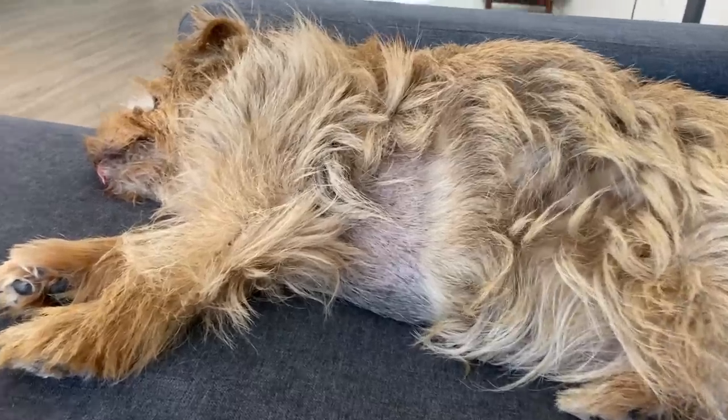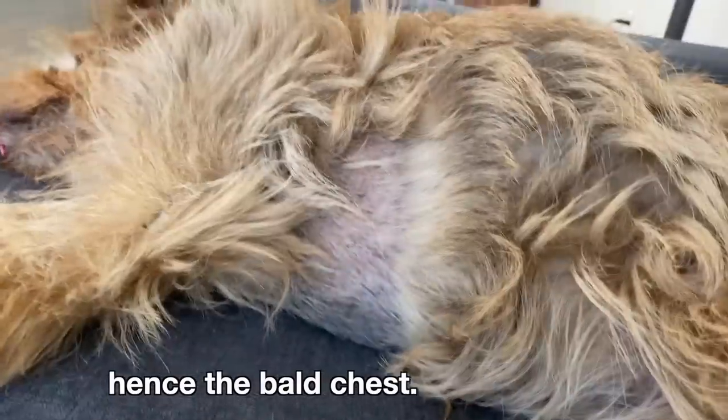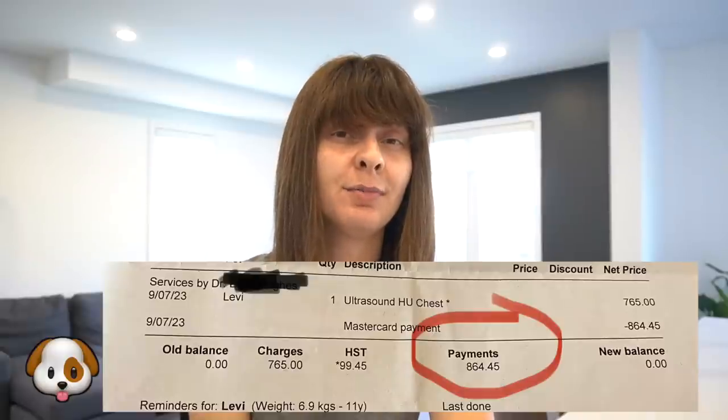This month he did have to have an echocardiogram, which cost me about $850. This is something he has done roughly every six months — it allows us to monitor the progression of his heart disease and adjust his medication accordingly. Unfortunately, this time it showed a mild progression since the last time, so I had to increase his medication a little. He's also been having some GI issues, and while I wish I could say everything has been resolved, it's actually gotten significantly worse in the last few weeks.